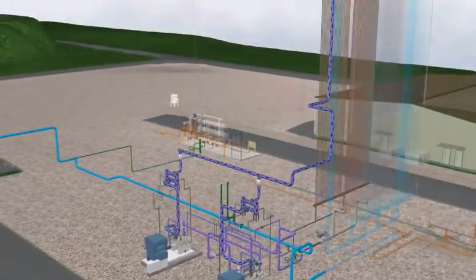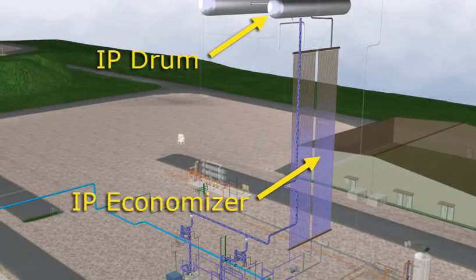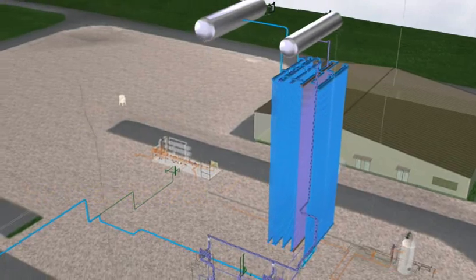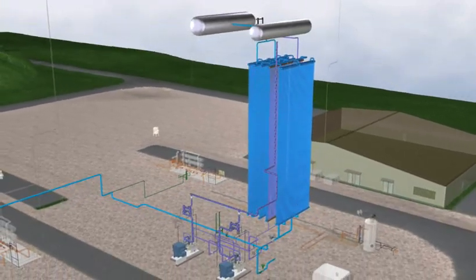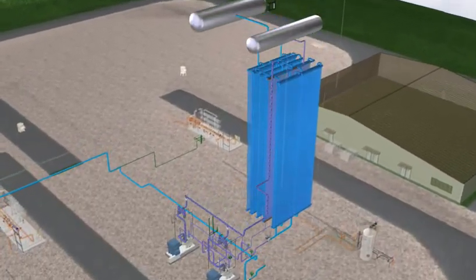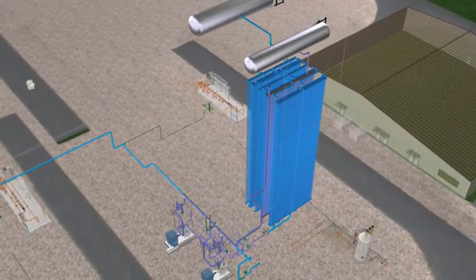Feed water coming from either boiler feed pump passes through the IP and HP preheaters, which are also called the IP and HP economizers, before entering the IP or HP drum. The feed water is heated in both the IP and HP economizers to nearly the saturation temperature of the corresponding IP and HP drum.